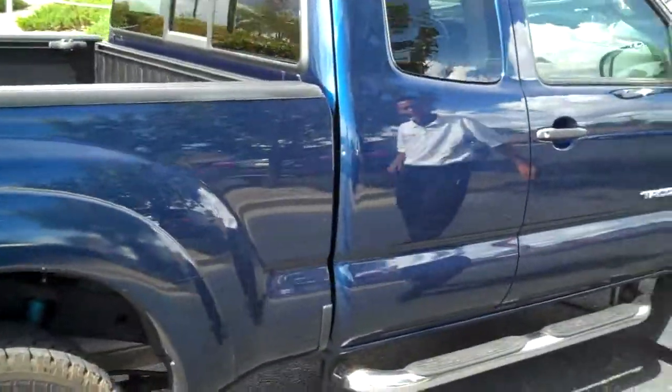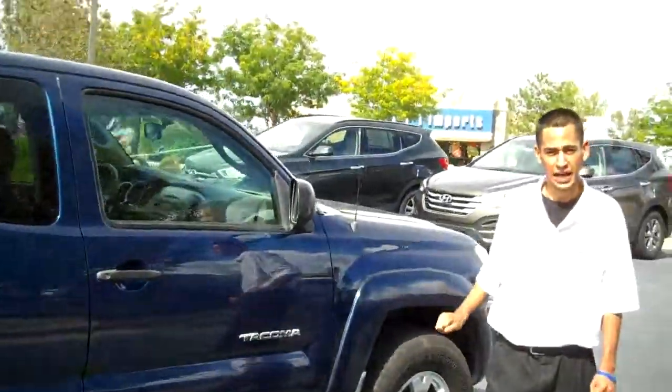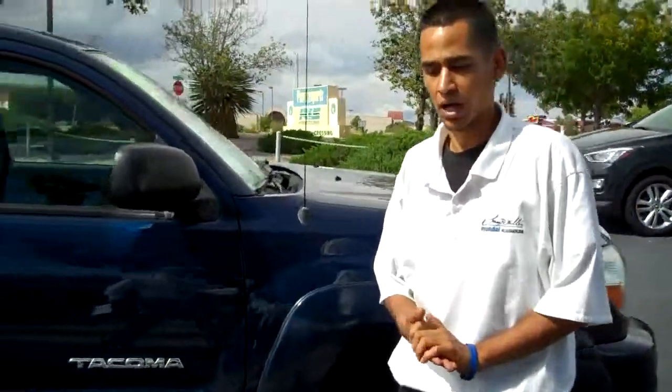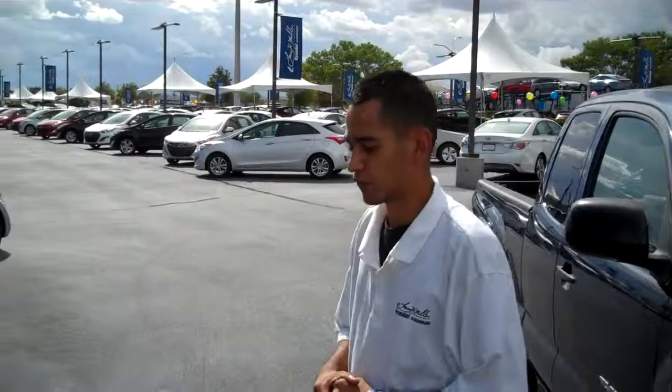This is a nice car, well taken care of. It only has 81,000 miles and it is a one owner vehicle. If you have any further questions on this car or any of our other pre-owned inventory, please feel free to call me at 505-319-4002. Thank you.